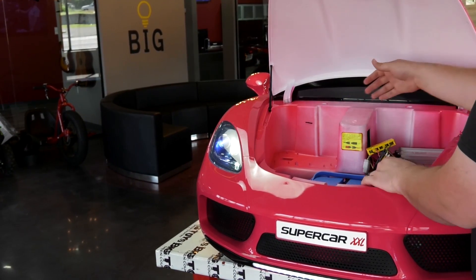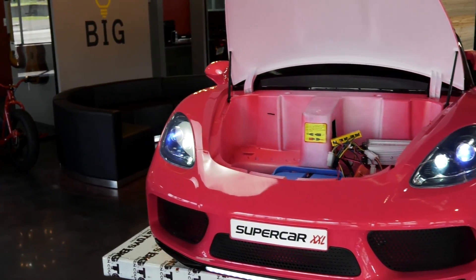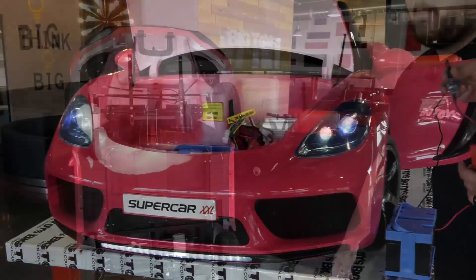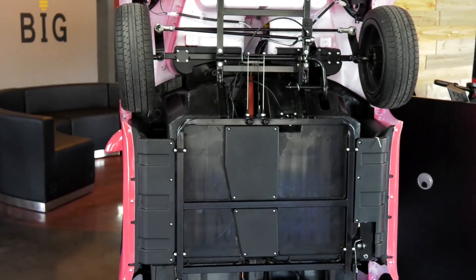As you can see under the hood, we have a high-capacity 24-volt battery. This can be charged through the vehicle, but you can also disconnect it and you'll have a separate charging port that comes with the vehicle.